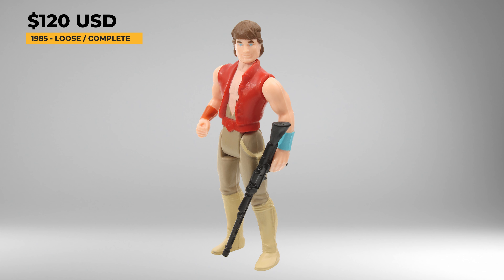Kea Moll was released in 1985 and comes with the gray Bespin Blaster and a gold-colored collector's coin. Kea was an anti-imperial fighter who ended up on an adventure with R2 and C-3PO when the droid's master decided to help her. Loose and complete, this figure is going to cost you around $140 in great shape, with the coin costing $40 for an excellent example. And mint on card, these are selling for around $230 for one in good condition.